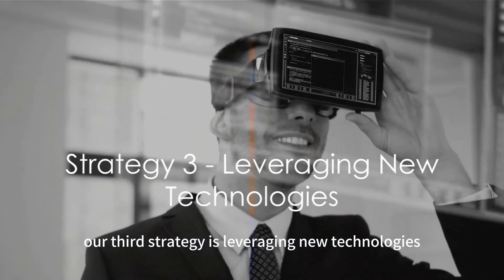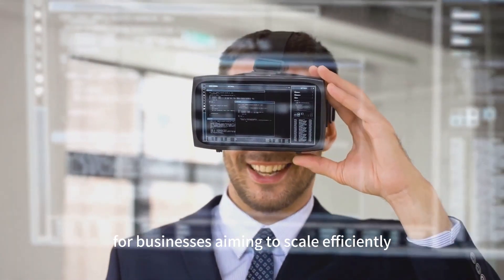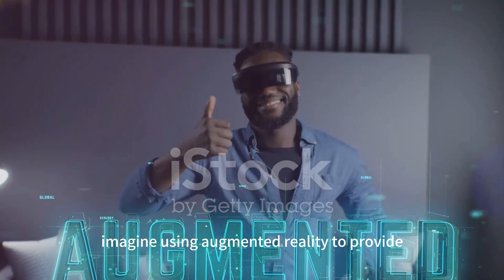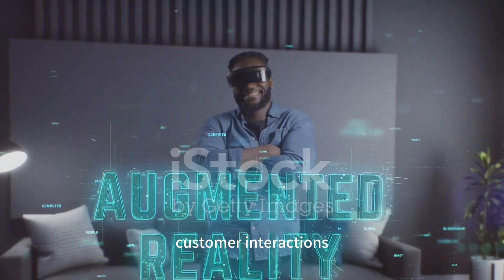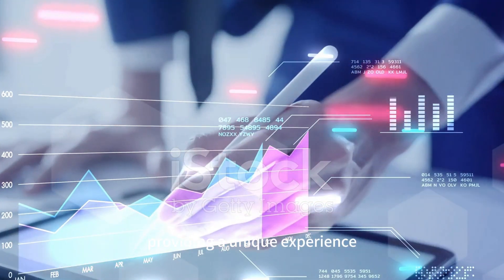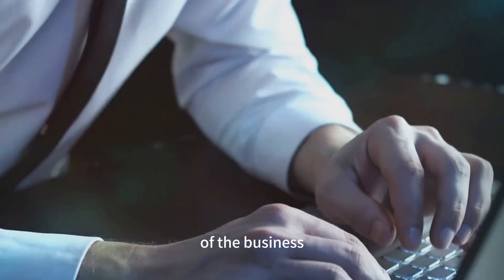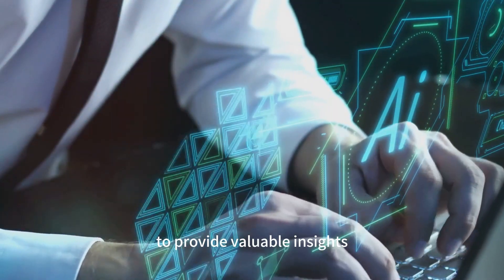Our third strategy is leveraging new technologies. In this digital age, technology is not just an option, but a necessity for businesses aiming to scale efficiently. Advanced technologies can enhance your business's accessibility and streamline operations like never before. For instance, imagine using augmented reality to provide immersive product demonstrations, or employing artificial intelligence to personalize customer interactions. These technologies can help you stand out in a sea of competitors, providing a unique experience that customers will remember.